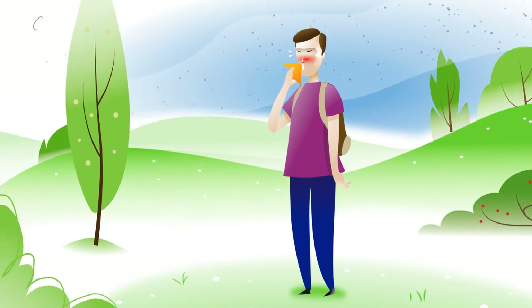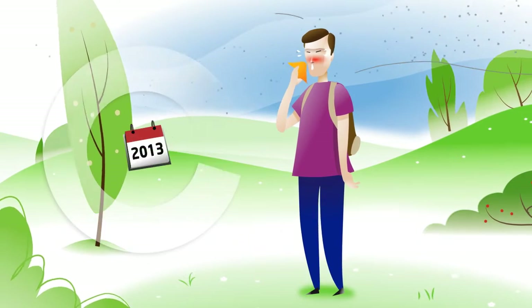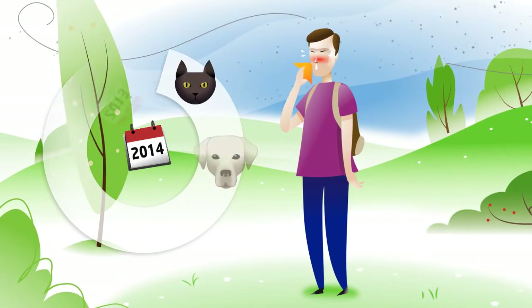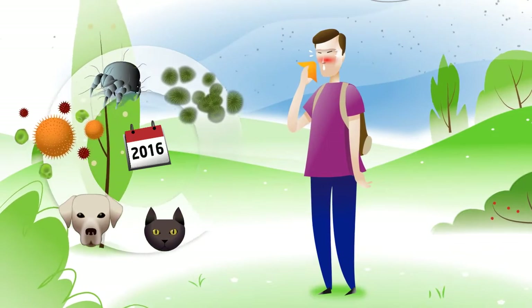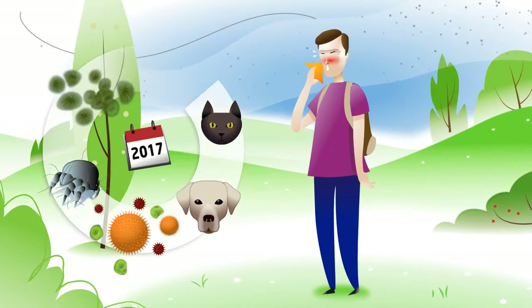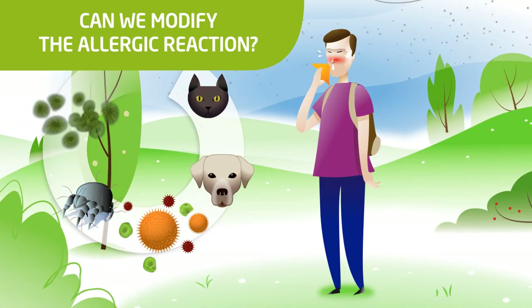Respiratory allergy is a hereditary progressive chronic disease that, untreated, worsens. Patients sensitive to an allergen often develop sensitization to other allergens over time. Allergic rhinitis may lead to the onset of asthma.